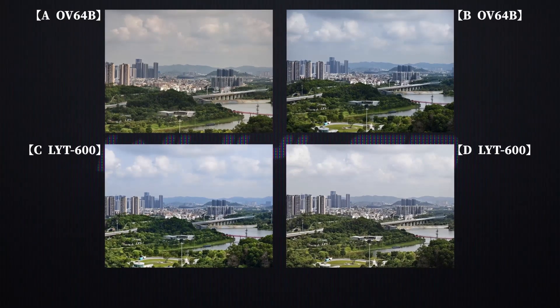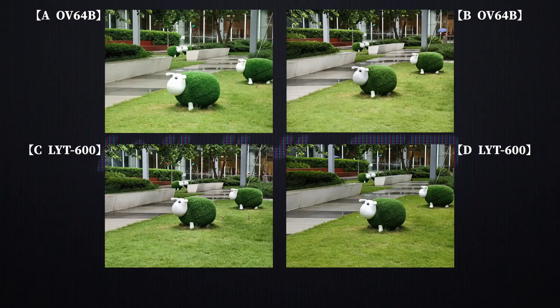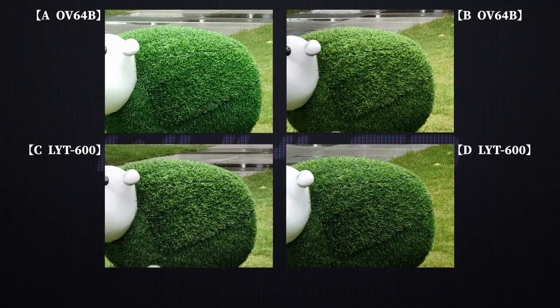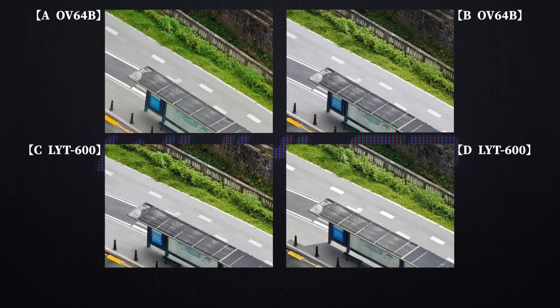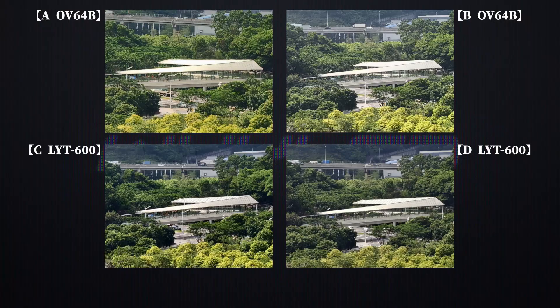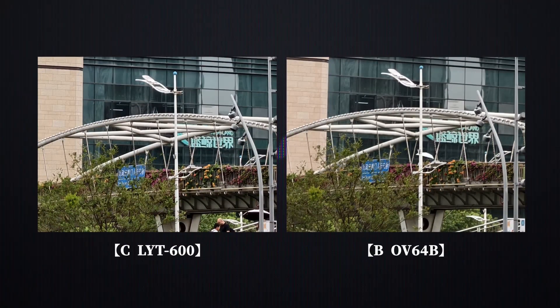Let's first look at some sample photos taken at the native focal lengths. Things like color are related to algorithms and stylistic choices. When it comes to image quality, we're mainly focusing on detail resolution and dynamic range in highlights and shadows. Honestly, if you don't zoom in on samples A, B, C, and D, aside from color style, I can't see any difference. So we have to zoom in. During the day, looking at the faux fur on the sheep statue, the texture of tactile paving, the red tower in the woods, and the canopy of the pedestrian overpass in the distance at 600mm native focal length — all of them are a bit better than the OV64B, but only slightly. Moreover, even with the same sensor, different lens assemblies and algorithms can produce completely different results.